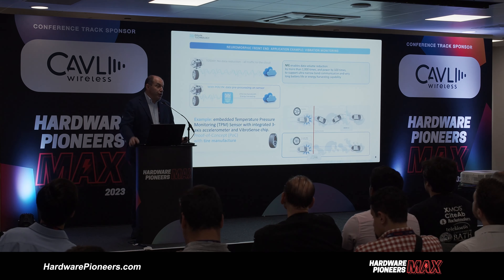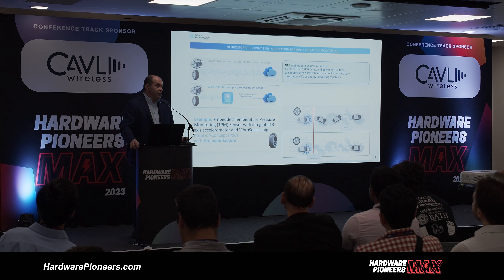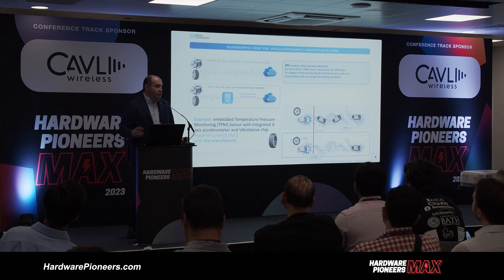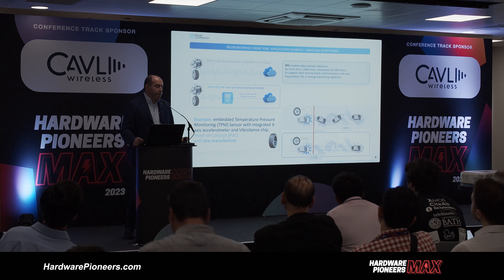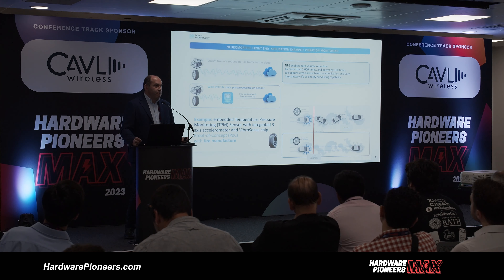The first example, launching next year, is the Vibrasense chip for processing data from accelerometers. It extracts features from this data and reduces data transfer by more than a thousand times. For many predictive maintenance applications today, the problem is how to transfer raw data — the bandwidth. A three-axis accelerometer generates approximately one megabit per second of raw data, but 99% of this is just noise. The real information is less than one percent, so how to extract it?